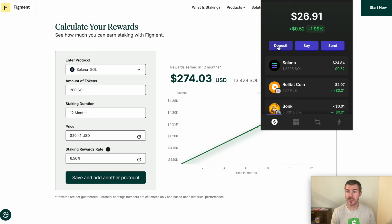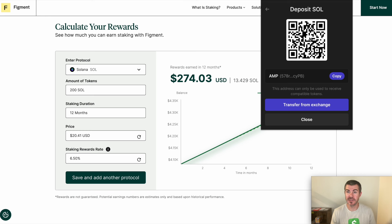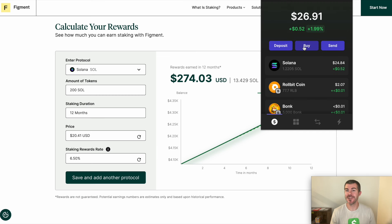You can buy Solana on major exchanges like Coinbase or Binance and just send it to your wallet. Click Deposit, click on Solana, and you can send it to your QR code or copy your wallet address and send it from that exchange to this wallet. It also looks like you can just buy Solana directly within Phantom Wallet with a credit card using the big Buy button.